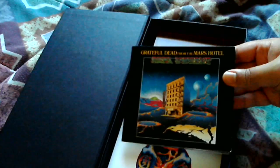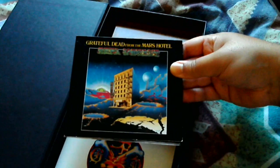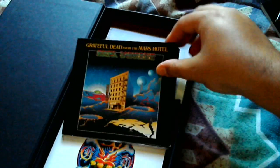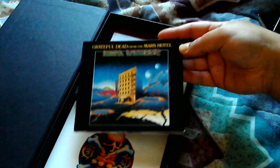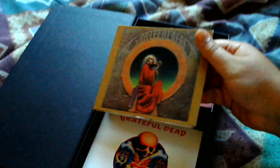This is the Grateful Dead album From Mars Hotel. A lot of people think this is a live album and call it Live From Mars Hotel, but as far as I know it's a studio record. It's one of their jazzier albums — their first two albums on their Grateful Dead record imprint were very jazzy.